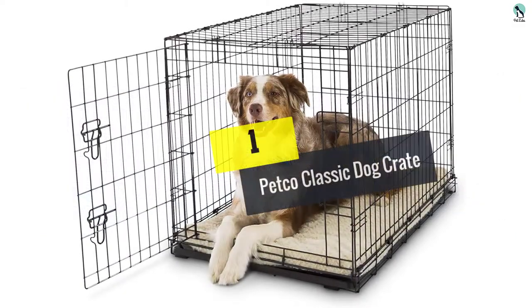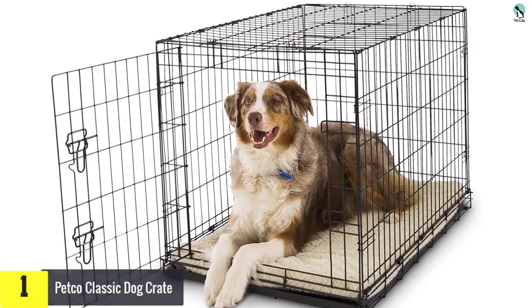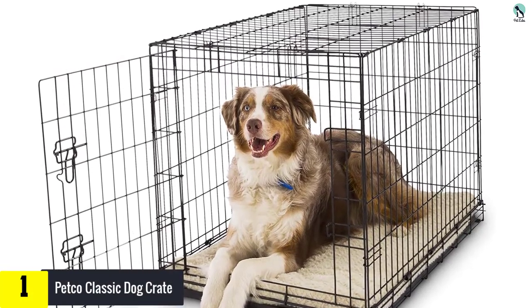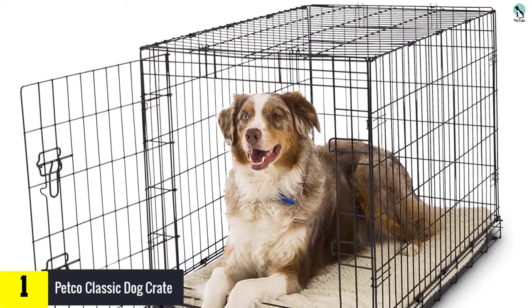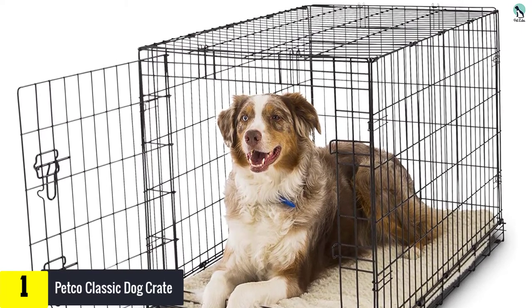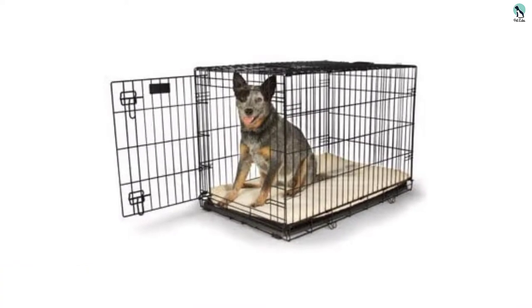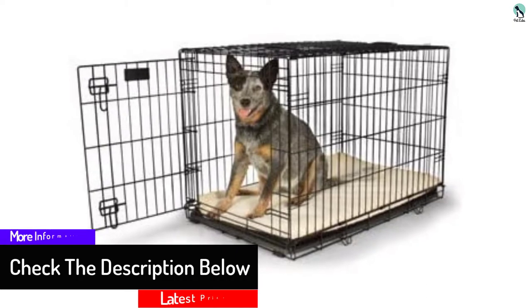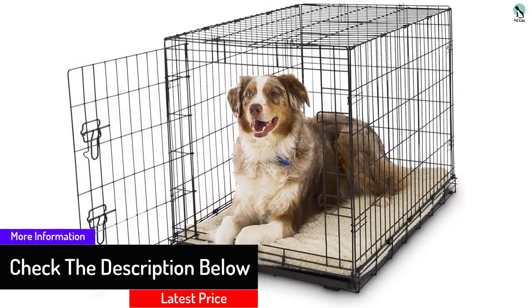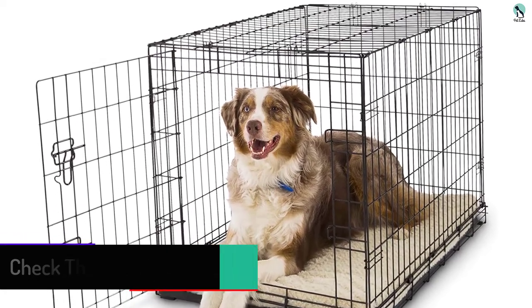And finally, at number one we have the Petco classic dog crate. The Petco dog crates are offered in a variety of sizes to accommodate dog breeds of every size. This crate provides added comfort for your dog as it can be used with a range of crate pads and blankets. It gives you an easy time cleaning with the slide-out plastic pan. Unlike other crates, the Petco has a unique baked powder coat finish which prevents it from corrosion and rust.